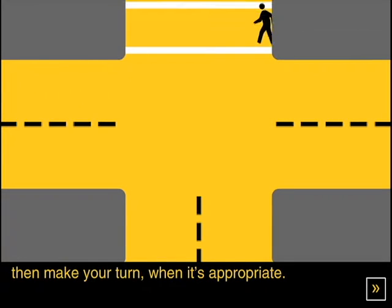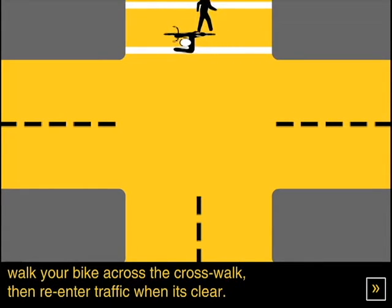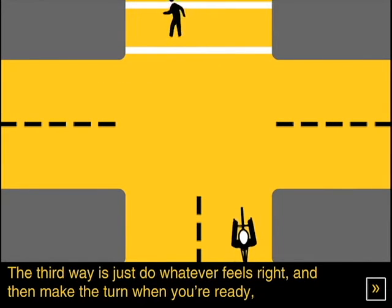Then make your turn when it's appropriate. The second way is to cross the street, wait until the pedestrian signal changes to walk, walk your bike across the crosswalk, then re-enter traffic when it's clear.